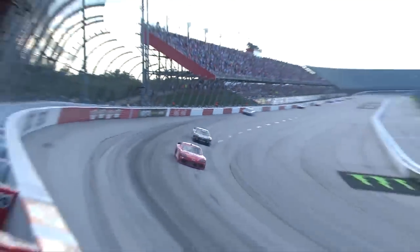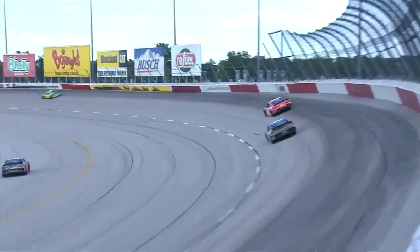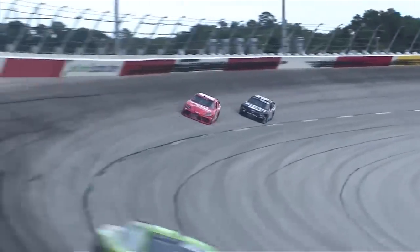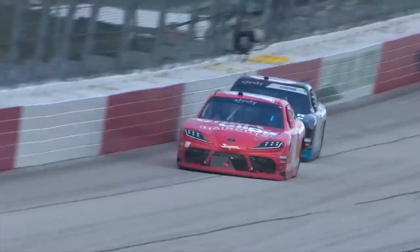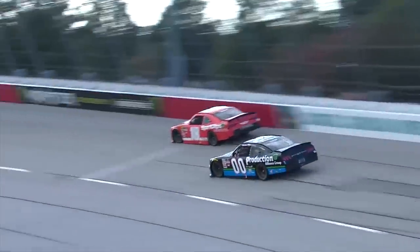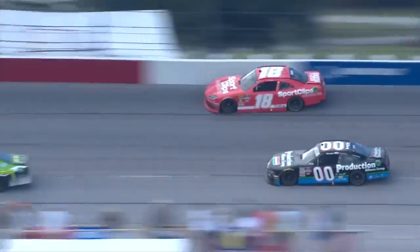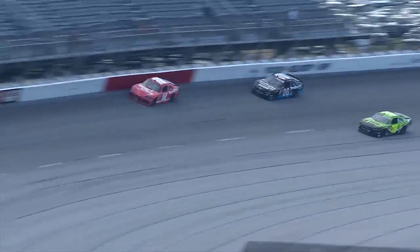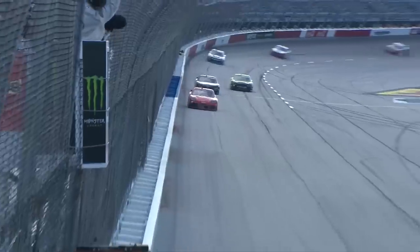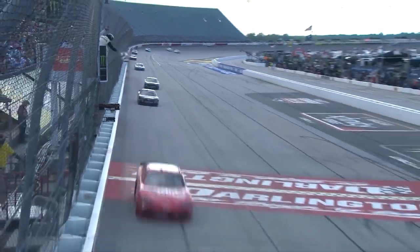Denny Hamlin out in front, two car lengths. Cole Custer chasing, closing the gap now as he comes at turn two. Down the backstretch for the final time. He can get to his rear bumper in the center of turns three and four. He dives down low. Will he try to slide up? Not enough room. Denny Hamlin off turn four will hold him off. Hamlin wins again at Darlington.